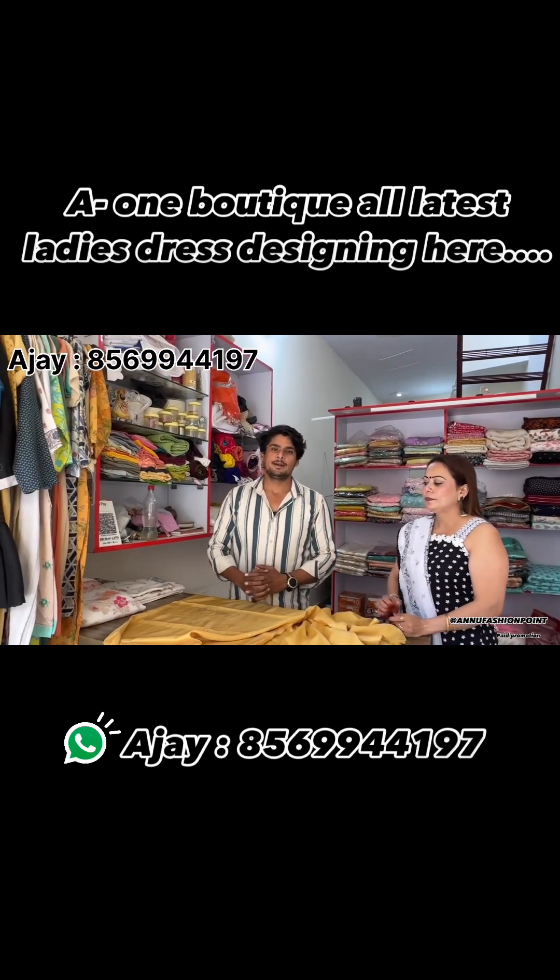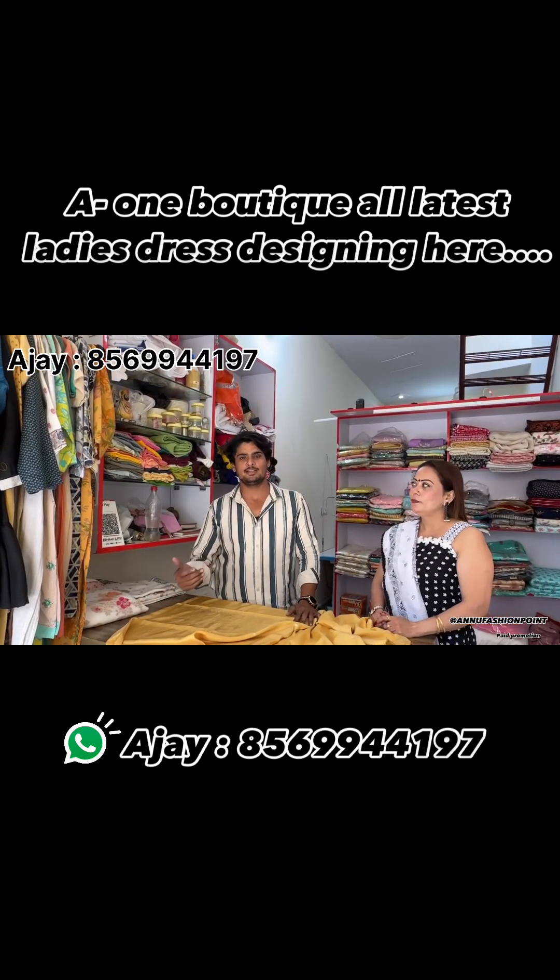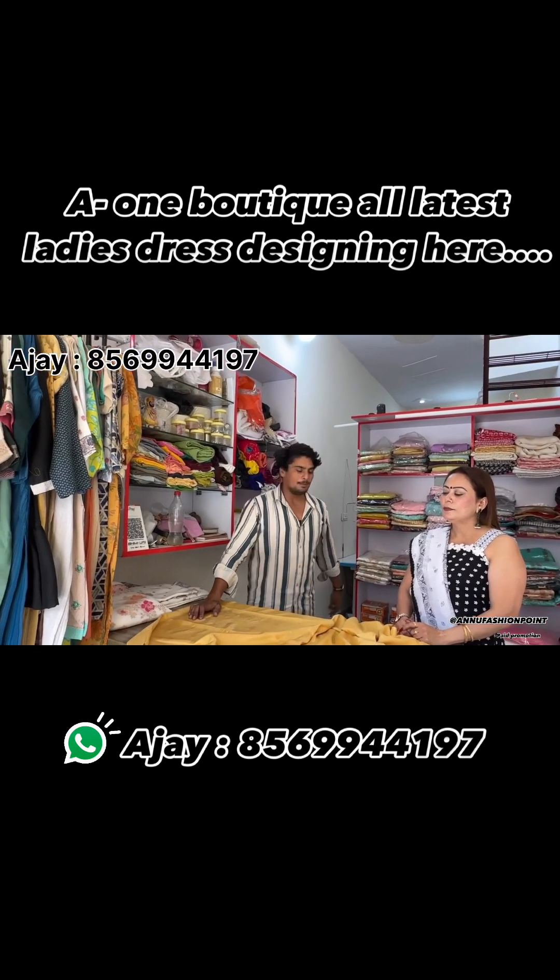Tell us about the address. Ram Ram Ji, our address is Telekar Gully No. 1, near the school. Now we will show you our collection.